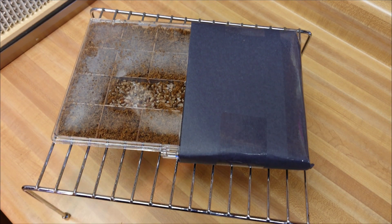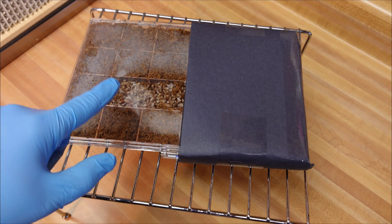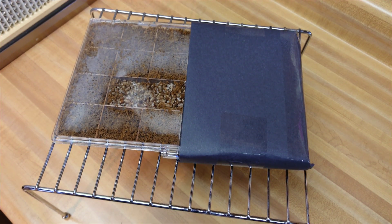This king oyster spawn was a willing participant. I got some nice bright white linear mycelial growth here to illustrate our results. So sit back and relax and hope you guys enjoy.